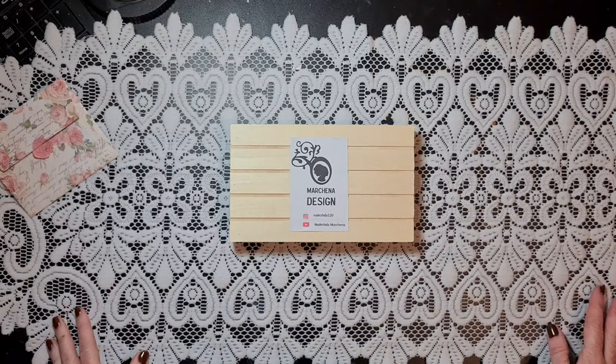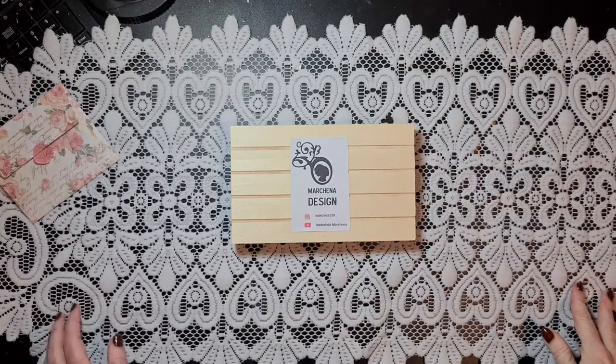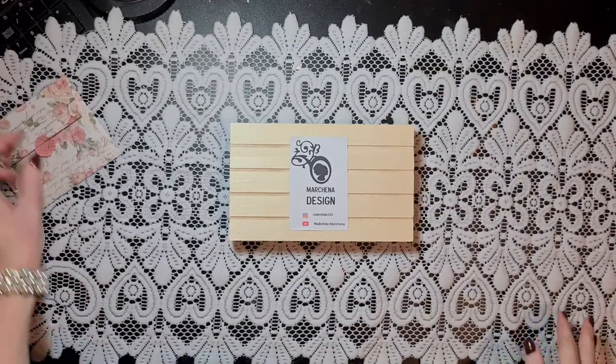Nadezhda asked me if I wanted to be a guest designer for the month of November and of course I said yes, because I really love the kits that she makes. They're really beautiful — she makes a lot of handmade items in them. Today I received my kit and it was stunning. It's in a Christmas theme but in my favorite shabby color, so I love it.